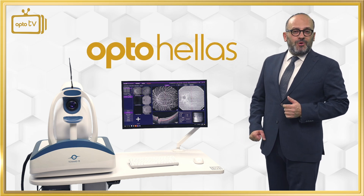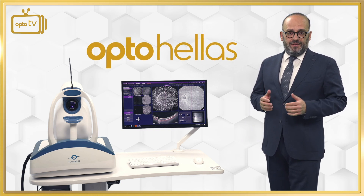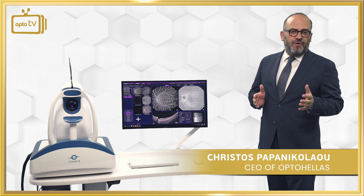Hello, welcome to OptoHellas European offices in Athens. I am Christos Papanikolaou, the CEO of OptoHellas.